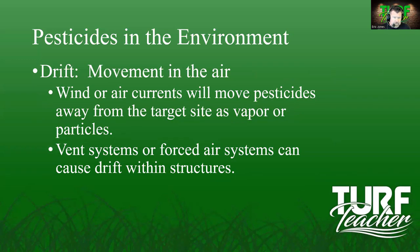Drift is movement in the air. Wind or air currents will move pesticides away from the target site as vapor or particles. It can be moisture uplifting and moving off-site, or dust and solid particles carried off by the wind. Vent systems or forced air systems can also cause drift within structures.